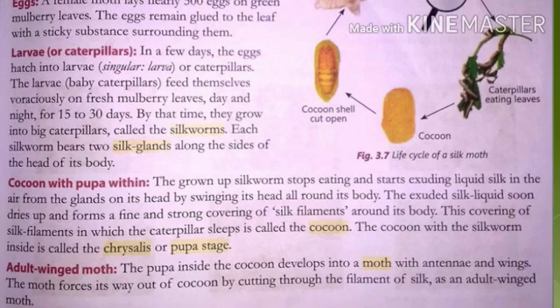Next comes the adult winged moth. Inside the cocoon the silkworm stops eating and goes into a sleep mode, during which changes occur in its body — it shrinks, develops legs, wings, and antennae — and forms a full grown adult moth inside the cocoon. This stage is called the pupa stage.